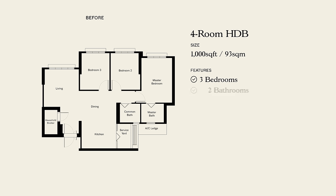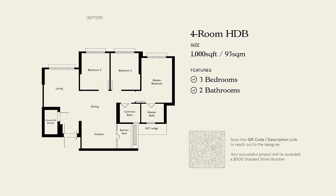This home is 1,000 square feet. It's a four-room flat located in Tampines, and the homeowners have been staying here with their son for seven months.